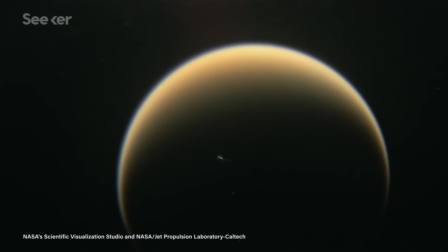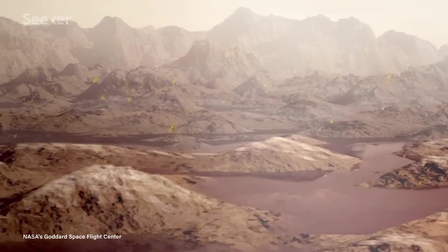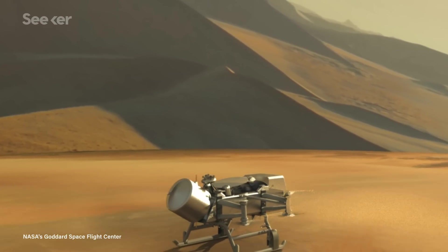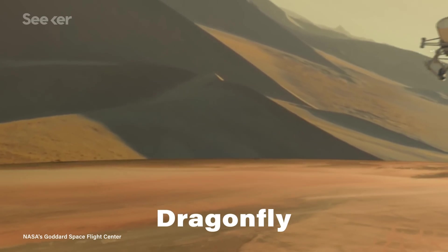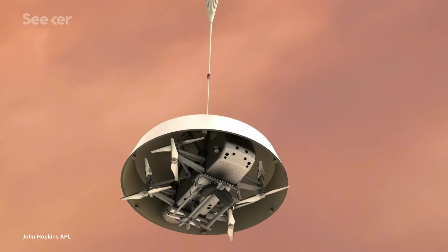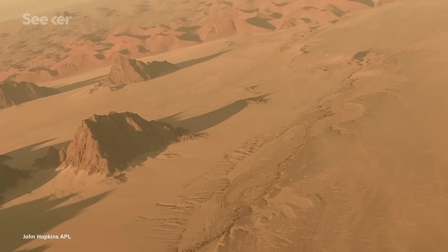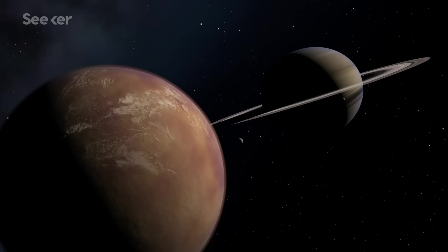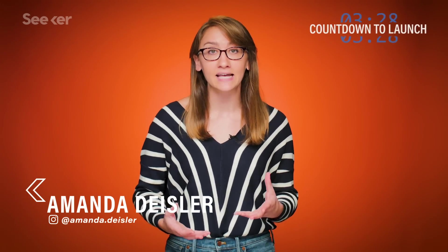Saturn's largest moon, Titan, is thought to have seas of methane with a landscape and atmosphere functioning much similar to our own, which is why NASA is developing a nuclear-powered rotorcraft lander, deemed Dragonfly, to send to Titan's surface. This car-sized drone will investigate the organic-rich terrain like never before, revealing whether or not this moon really is a primordial Earth harboring the very beginnings of life.